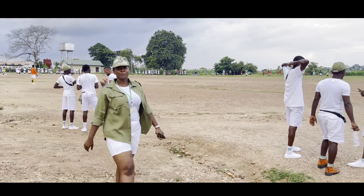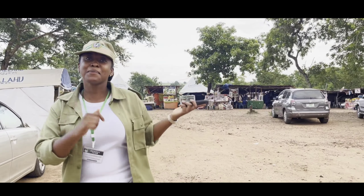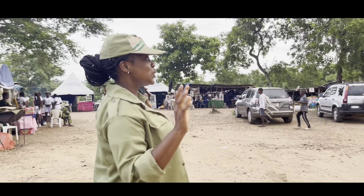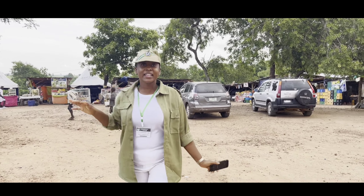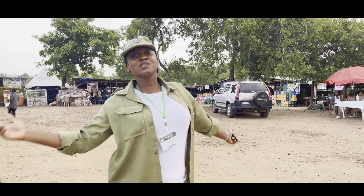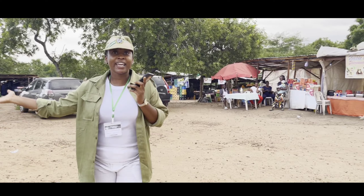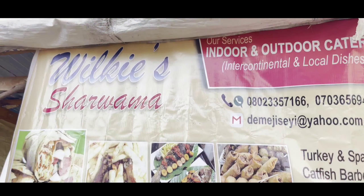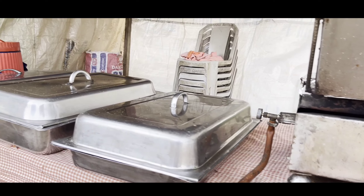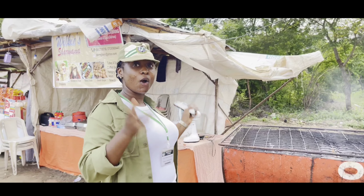Come along with me now as we go to Mami Markets. This is Mami Markets. Here you have various food stalls and food stores where you can get anything you want. So for those big boys and big girls who prefer not to eat at the kitchen, we have Mami Markets for you. At this spot right here, we have the famous Buku Shawarma — it has the best chicken, chips, and shawarma you can find in the Orientation Camp.